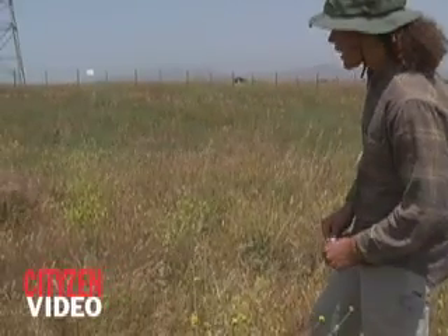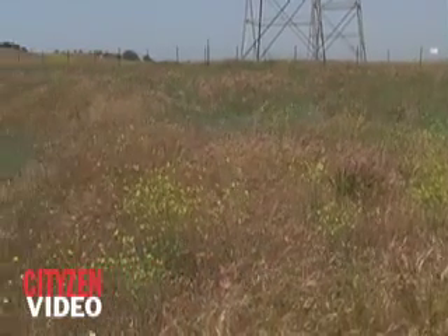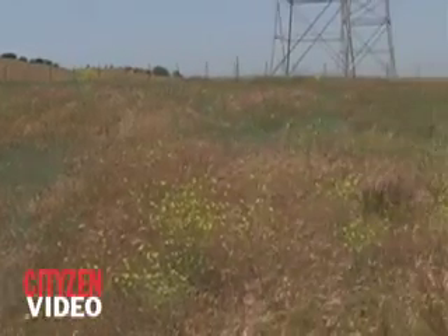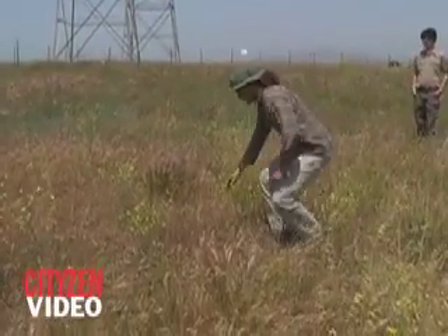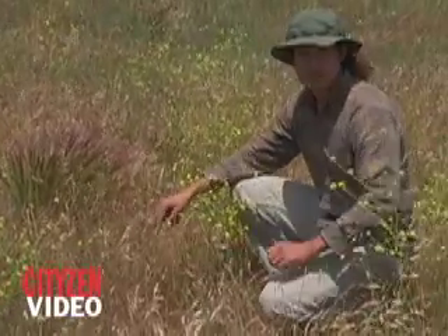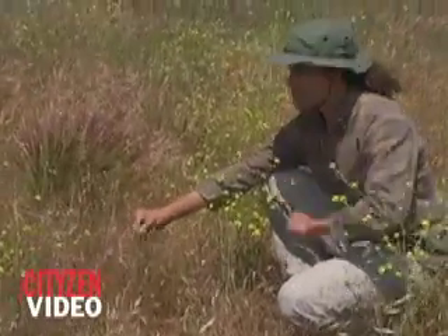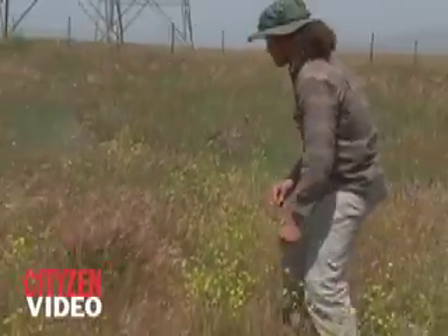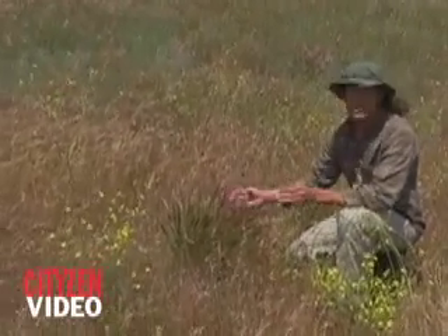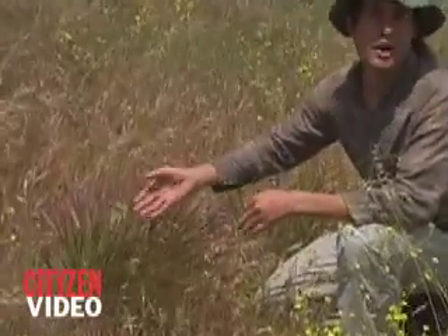This is an example of a mowed plot. This has been mowed twice in two different years during the mid-flower stage of Medusa Headgrass. When we look in here, there's almost no Medusa Headgrass left, but all this other stuff has resisted — either other annual grasses whose seeds were already in the ground, or natives like this squirrel tail grass, a native California perennial grass that can have its top mowed off and regrow.